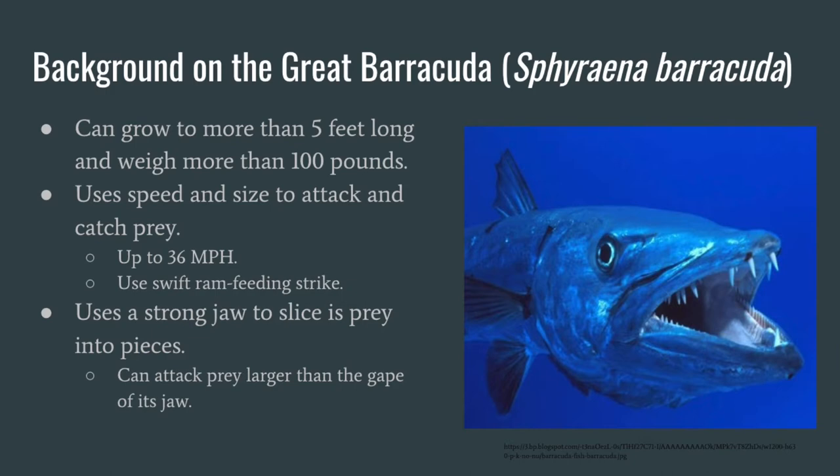It utilizes speed and size to attack its prey. The Barracuda can attack very quickly, even swimming at speeds up to 36 miles per hour. To attack, the Barracuda uses a swift ram feeding strike, which consists of the Barracuda forcefully swimming at prey with its mouth open and closing its jaw on its target prey. The Barracuda is also known for its very strong jaw that can slice its prey into pieces, allowing it to swallow prey larger than the gape or opening of its jaw.